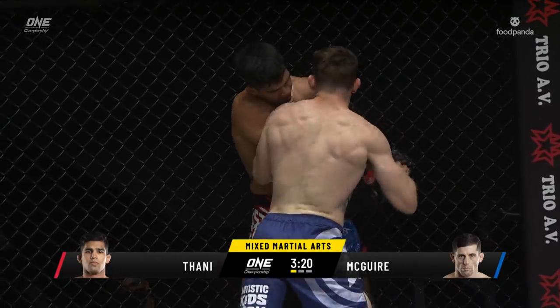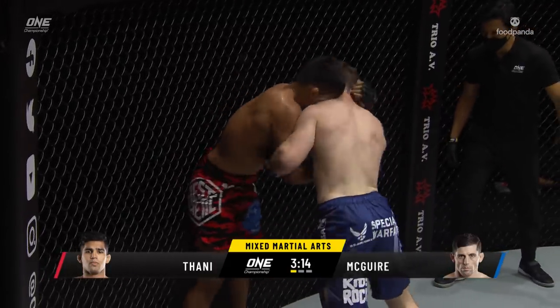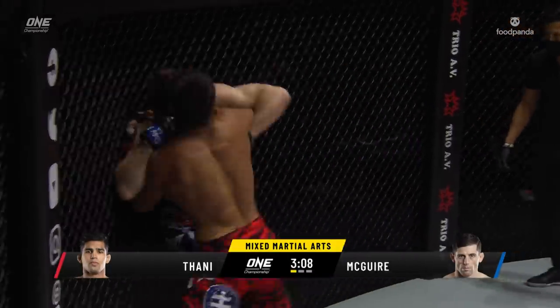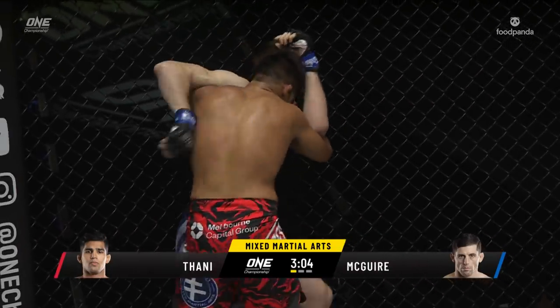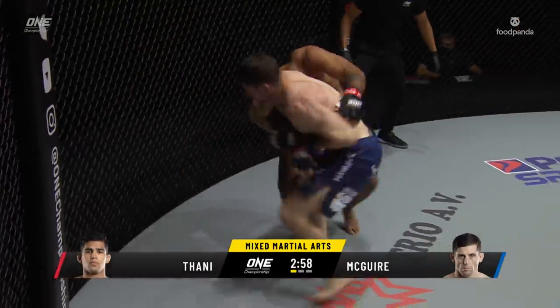Maguire out of that predicament on the ground — chance of elbows, maybe more knees, looking to drop down and change levels. But Tani was able to utilize those underhooks to keep Tyler from dropping down. Good wrestling, and Tani is so strong — he turns Tyler Maguire around, presses him up against the wall, drops down, and gets the legs. Let's see what Tani can do with it.